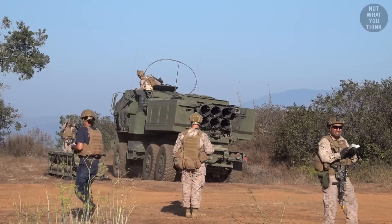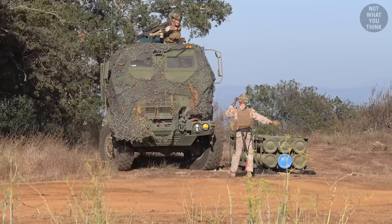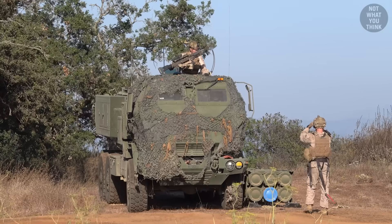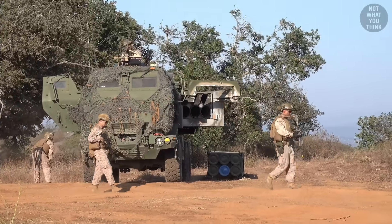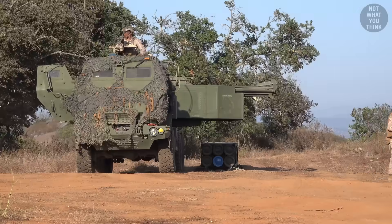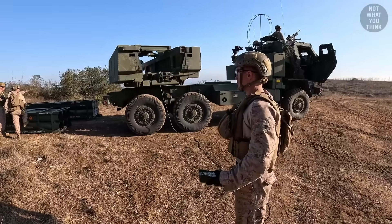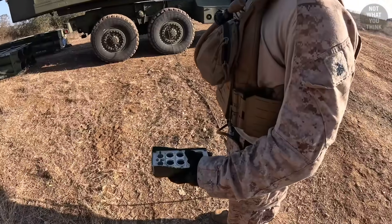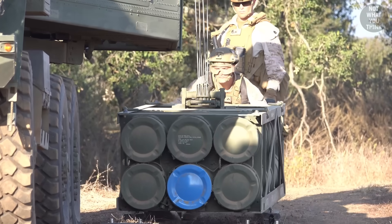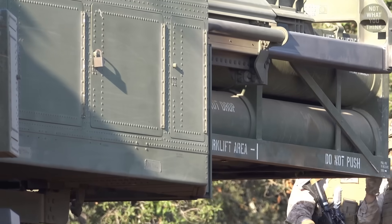The reload process is pretty slick but requires the cooperation of the entire HIMARS crew. The gunner gets out of the vehicle and guides the driver to position the vehicle properly relative to the new pod on the ground. The crew also need to account for uneven terrain and keep the vehicle as level as possible so the crane can operate properly. The launcher is then rotated outward, the spent rocket pod is slid out and hoisted down onto the ground — all performed by one of the Marines with the help of a remote control. The new pod is then hooked in and hoisted up, with some manual handling still required, and finally the pod slides into the launcher.